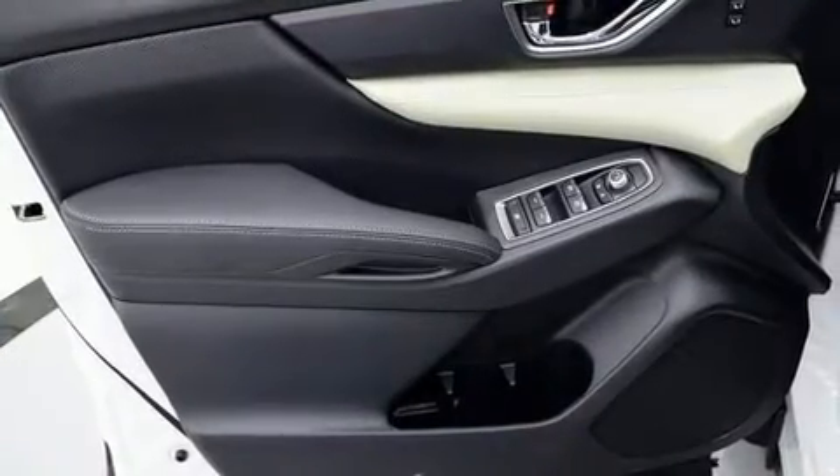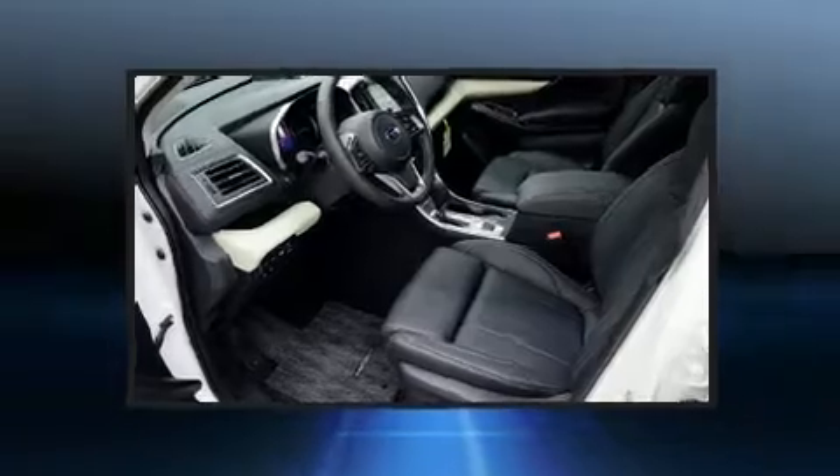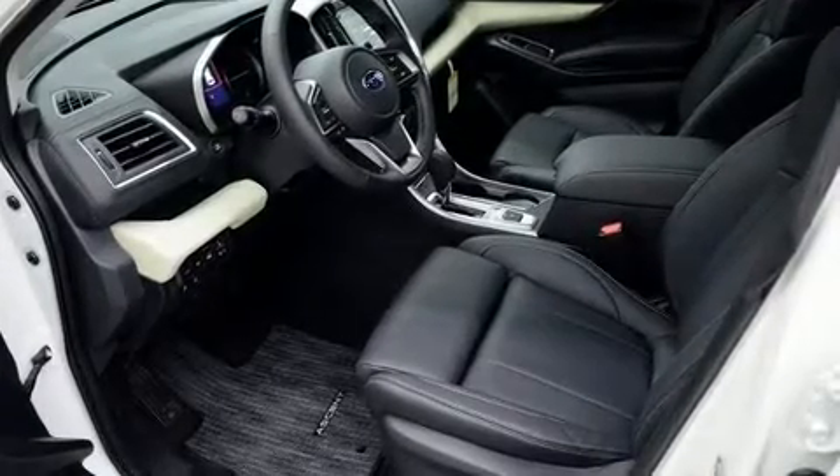Automatic temperature control, a roof rack, and a split folding rear seat are also included. Third row seats expand the maximum passenger capacity to seven.